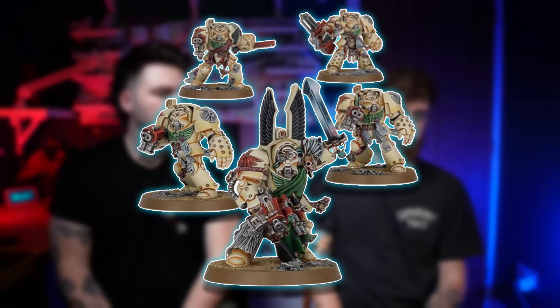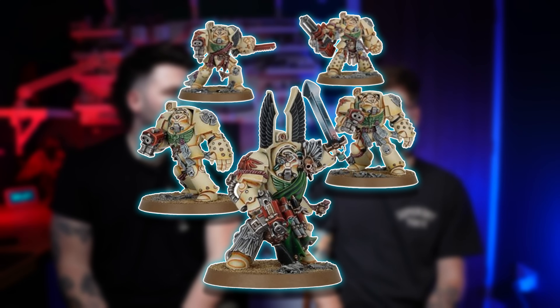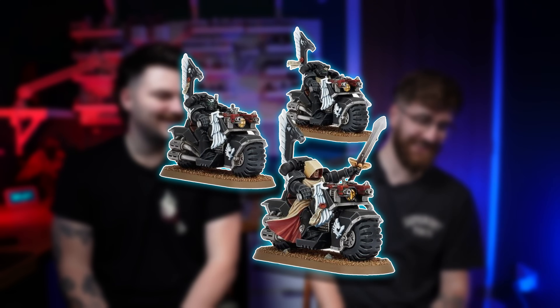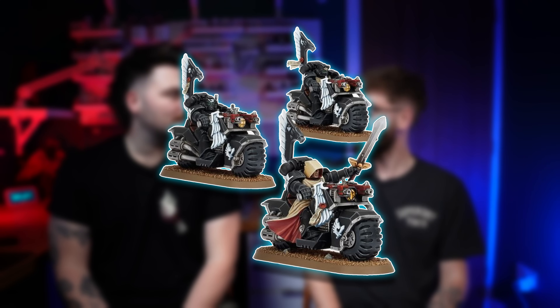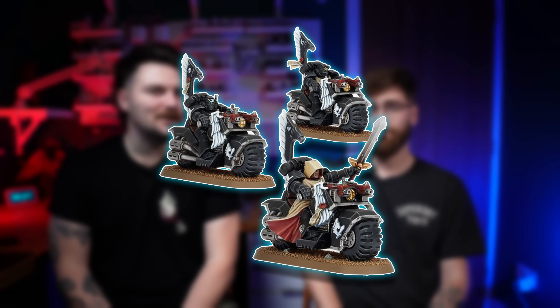Then we had Deathwing Sergeant Barachiel and his entourage — very, very cool. And Sergeant Arion and his Ravenwing bike squadron. I want to say that's the last time a Ravenwing miniature has come out — back in 2012.